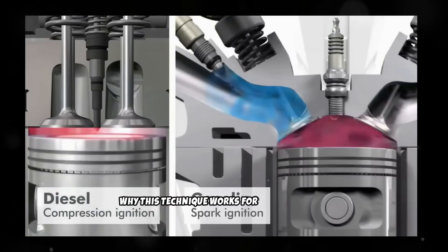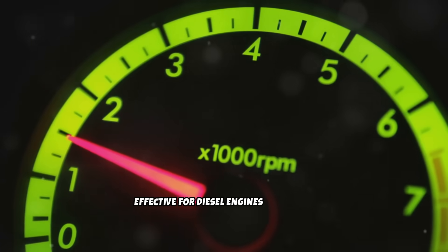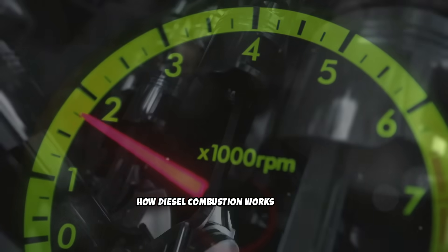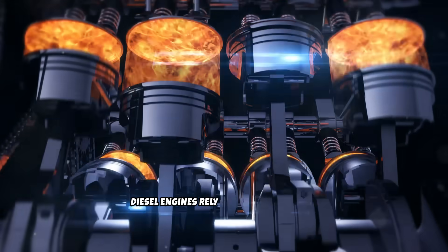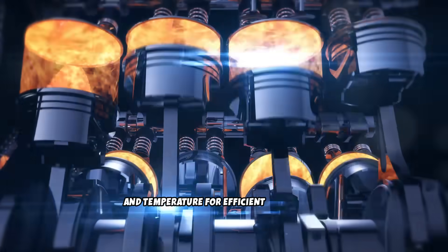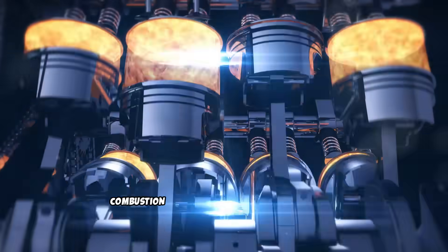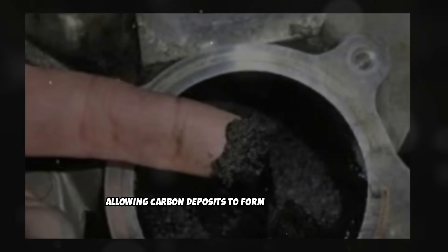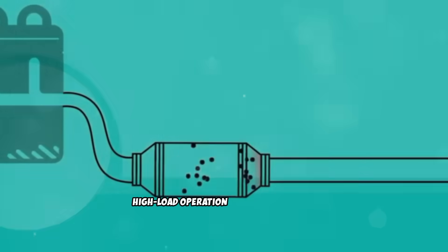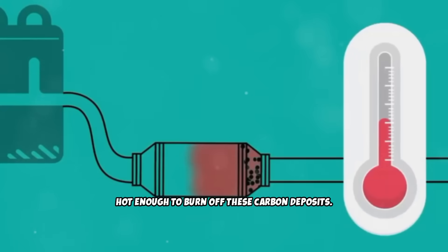The Italian tune-up is particularly effective for diesel engines because of how diesel combustion works. Diesel engines rely on high compression and temperature for efficient combustion. When operating at low loads for extended periods, combustion temperatures remain relatively low, allowing carbon deposits to form and accumulate. High-load operation raises combustion temperatures significantly — hot enough to burn off these carbon deposits.